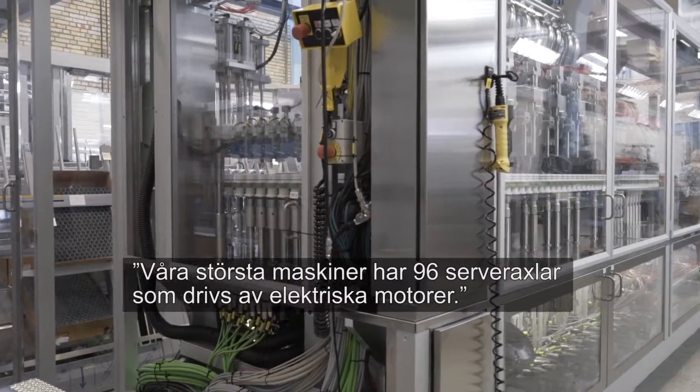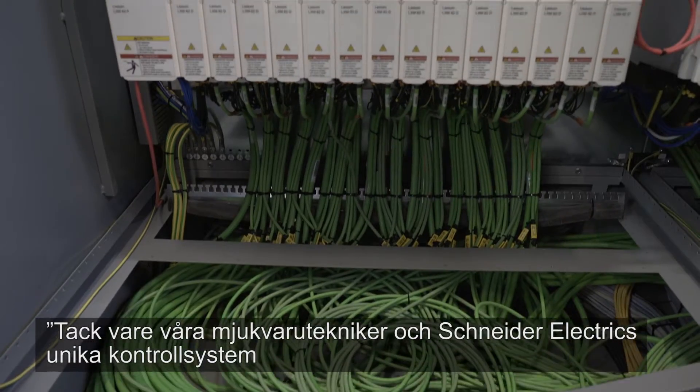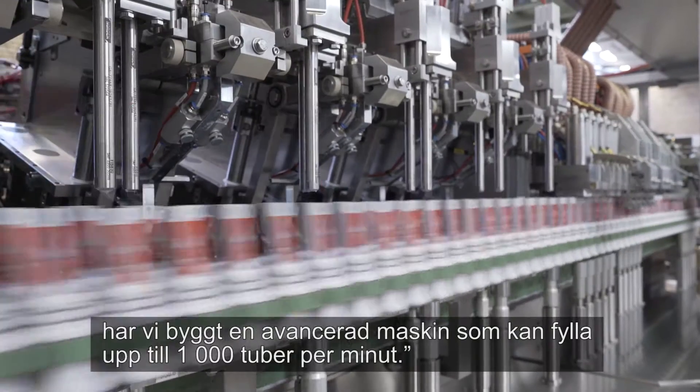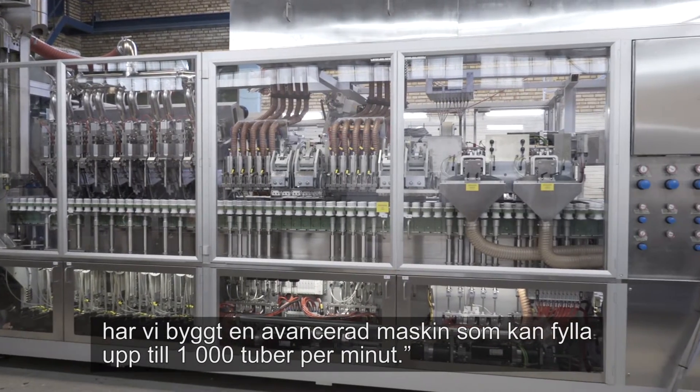Our biggest machines have 96 servo axes powered by electrical motors. Thanks to our own software technicians and Schneider Electric's unique control system, we have been able to build an effective and advanced machine that can fill up to 1000 tubes per minute.